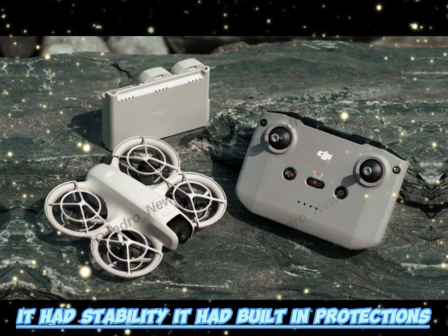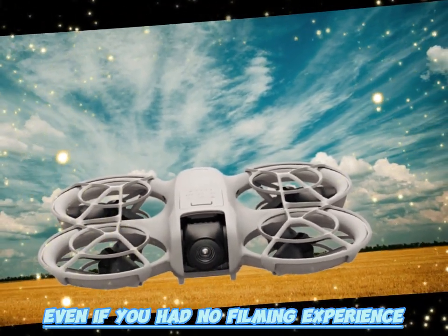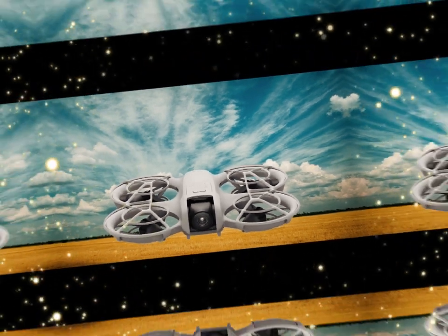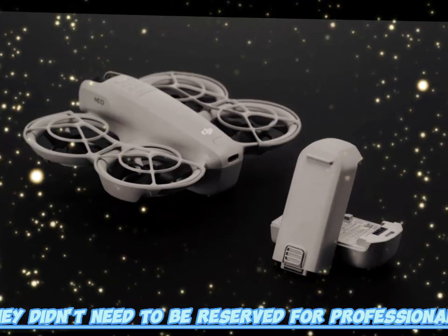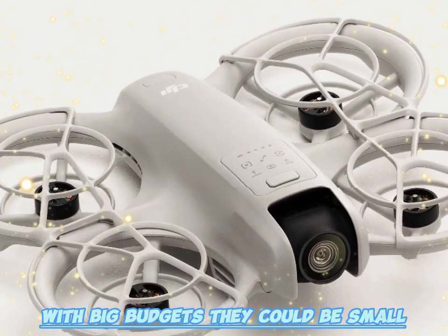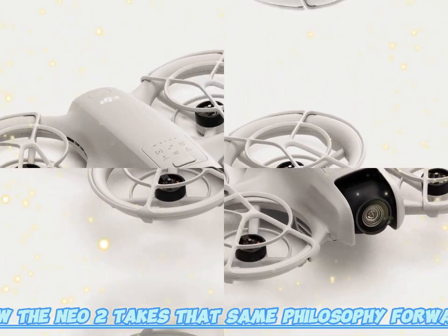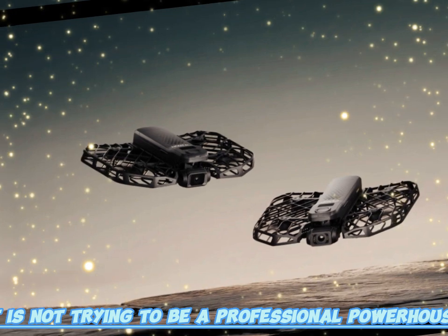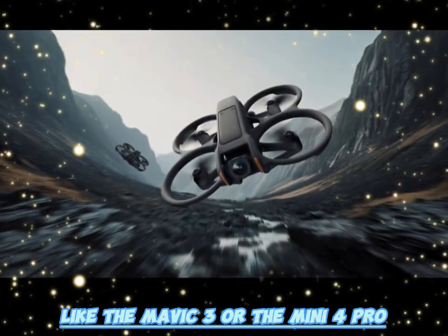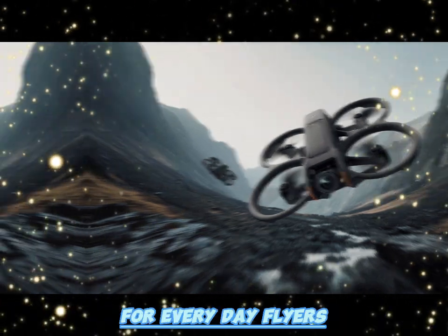For casual users, the Neo felt approachable and forgiving. It had stability, built-in protections, and preset modes that made footage look polished even with no filming experience. The Neo proved that drones didn't need to be intimidating or reserved for professionals with big budgets — they could be small, affordable, and still deliver beautiful results. Now the Neo 2 takes that same philosophy forward, carefully upgrading the things that actually make a difference for everyday flyers.